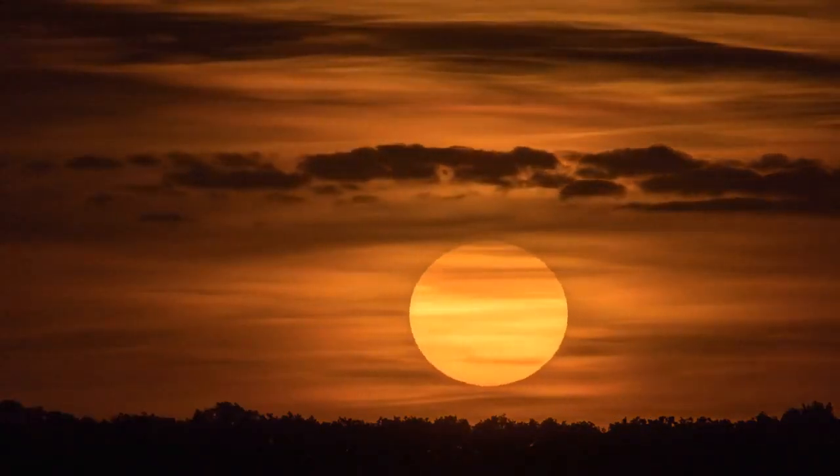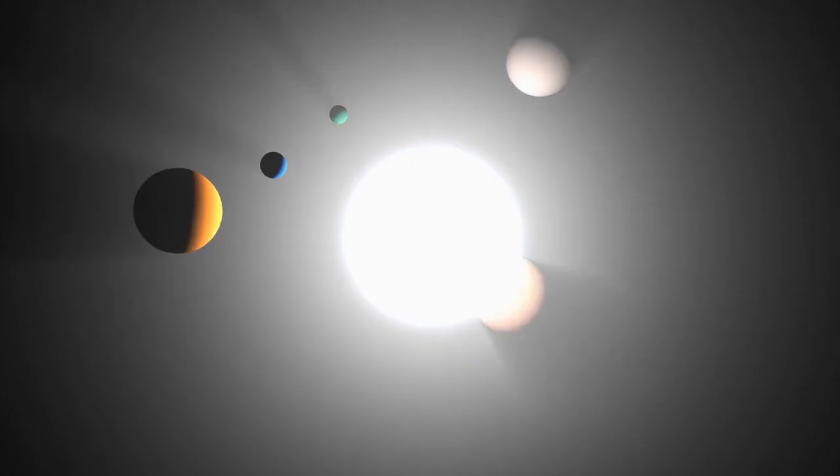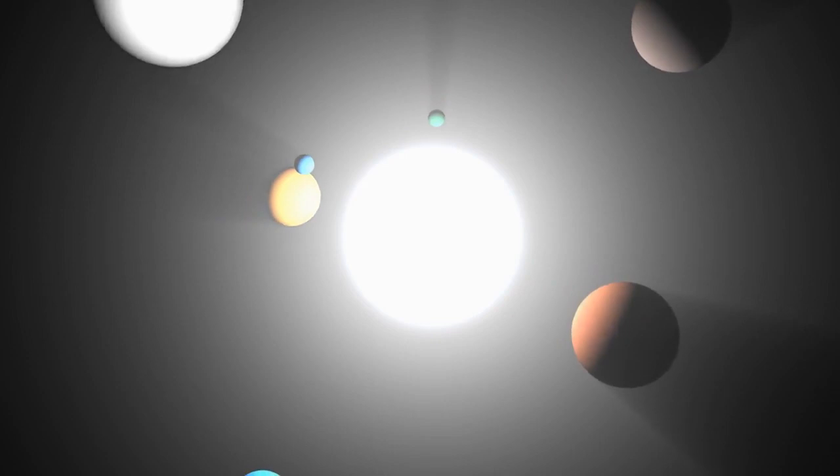Kepler-16A is slightly larger than Jupiter, while Kepler-16B is an even smaller star. The planet itself is around the size of Saturn and orbits its binary star system in a period of roughly 229 days.